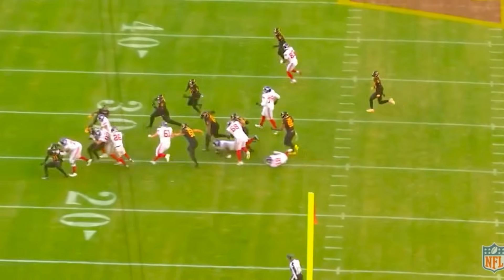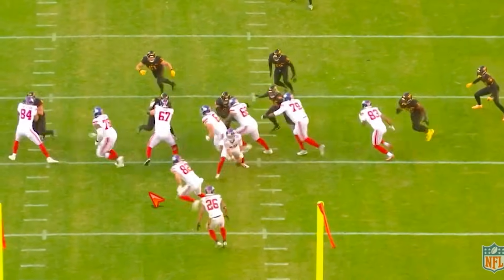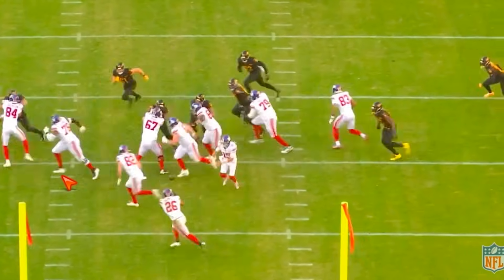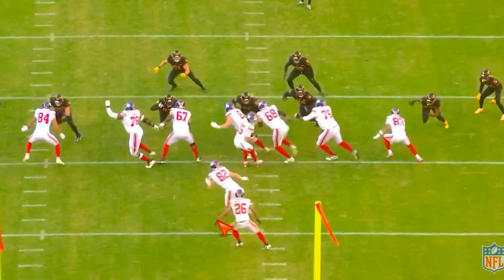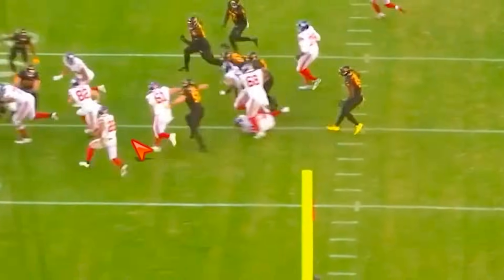And the last play — some more pin and pull. I put it in there because this is the other time they ran it. Not a great block by Tyree Jackson on this even though you do get them outside on this lead toss. Good job just getting kind of in the way for JMS.